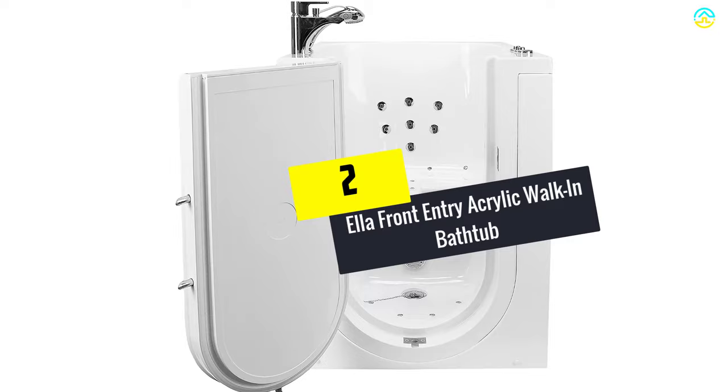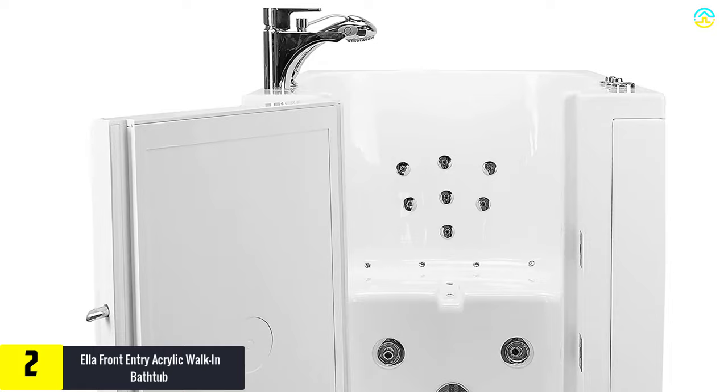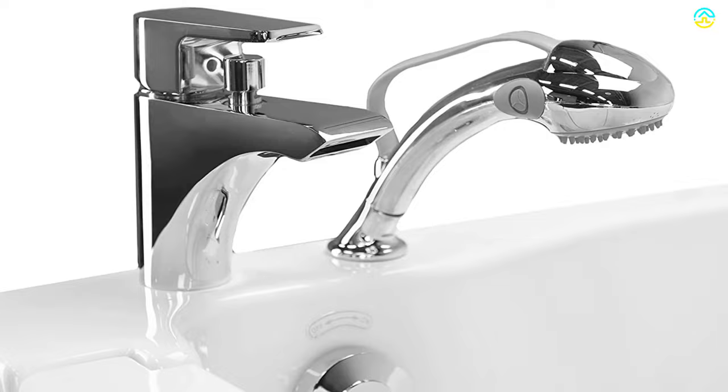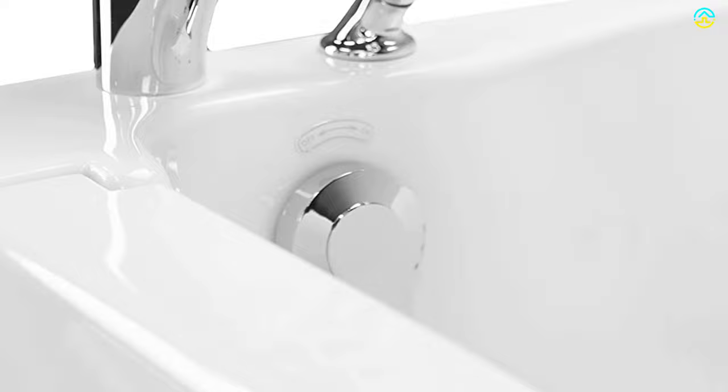At number 2, we have the Ella Front Entry Acrylic Walk-in Bathtub. This walk-in bathtub has an acrylic gloss finish white construction. There is an outward swing door on the left. It is a suitable fit for bathrooms having limited space. Though it is small in size, the extra-wide seat of 24 inches assures a comfortable fit compared to the bather of average size. Because of the textured floor, which is resistant to slip, step-in threshold of 5 inches, and outward swing door, entering and exiting the tub is safe and faster.